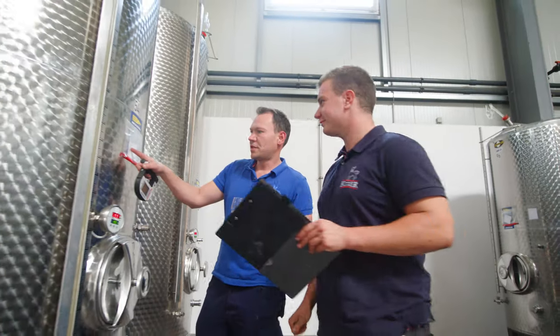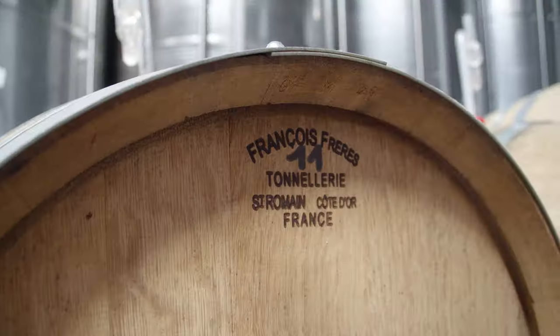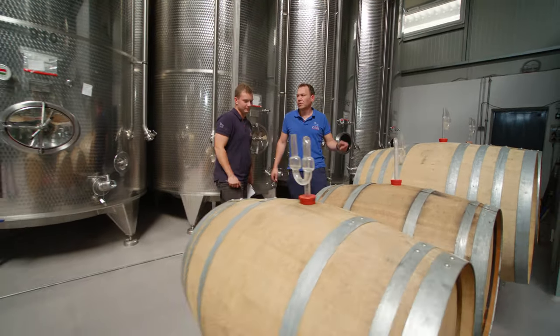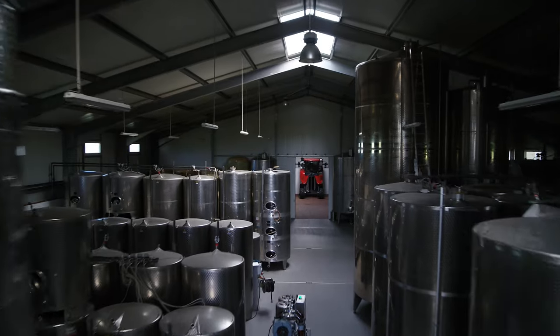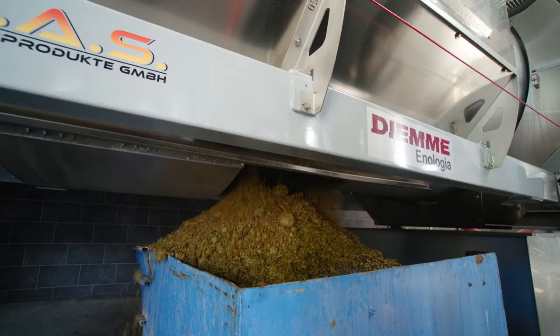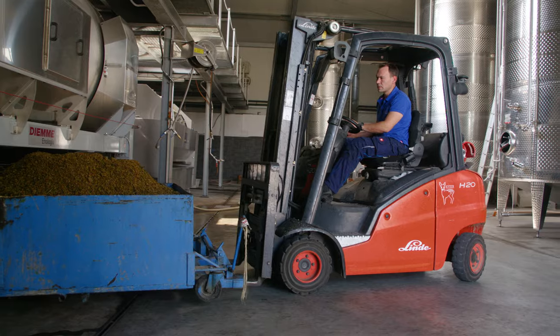These large and small tanks are monitored repeatedly during the fermentation process. Is the temperature right? How are the aromas and the character of the wine developing? The grape residue can now be emptied out of the closed tank press. In the coming weeks, the so-called grape mark will complete the cycle and be spread back onto the vineyards as an organic fertiliser.